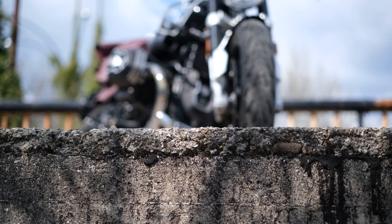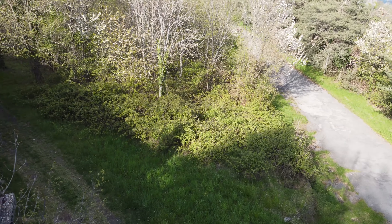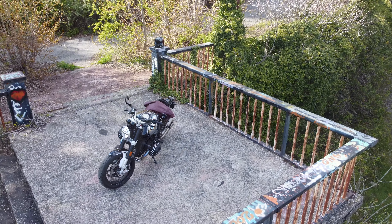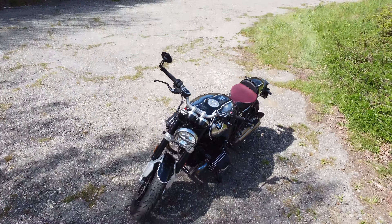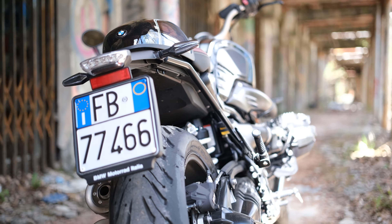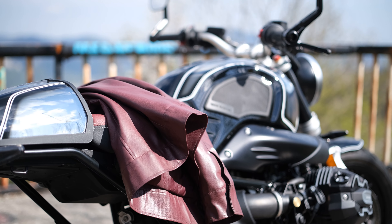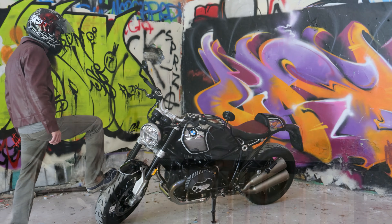La BMW R90 presenta uno stile sobrio che prende ispirazione dai 100 anni di produzione del marchio e il classico design da roadster. Infatti, la seduta è retta, il serbatoio compatto e le linee eleganti. Immancabile il motore boxer a due cilindri, raffreddato ad aria e olio da 109 CV. Ma nella versione 100 Years sono disponibili una serie di optional e, soprattutto, la superficie presenta un concept ricercato.